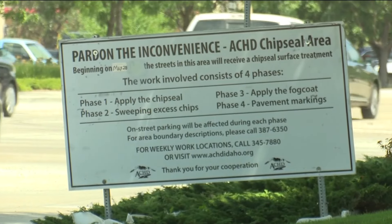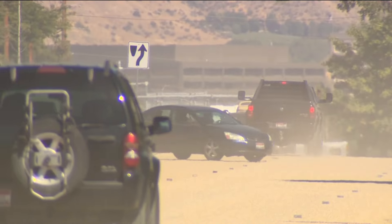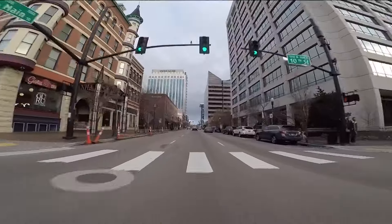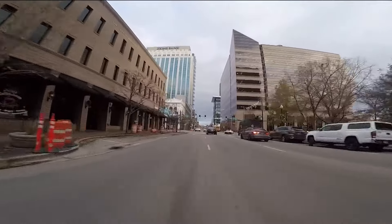And that's despite giving ample warning. A week prior, they have individuals go out and put door hangers on everybody's door, giving them an approximate date when the crew should be in the area. ACHD sends out a mailer to every affected resident early in the season so they get the knowledge that crews will be in their area this summer. In addition, they put up no parking signs 24 to 48 hours before the process even begins.